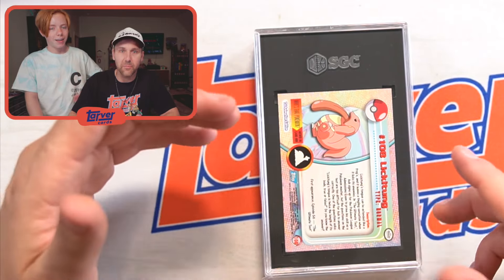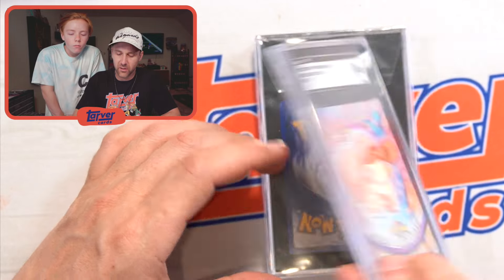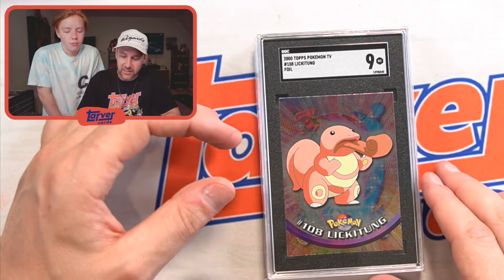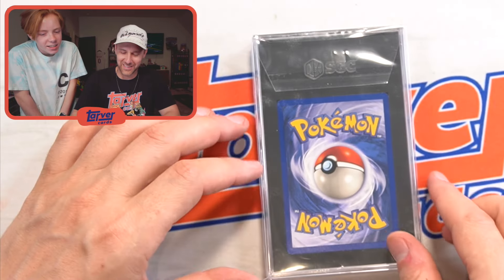Next up — this is from the 2000 Pokemon movie. They had a set of cards, and I sent off the ones that were foils or looked really clean. Got a nine on that one. That's sick. Lickitung! They just kind of went with it, didn't they? I feel like they were running out of ideas — like, what does it do? It's got a licky tongue.